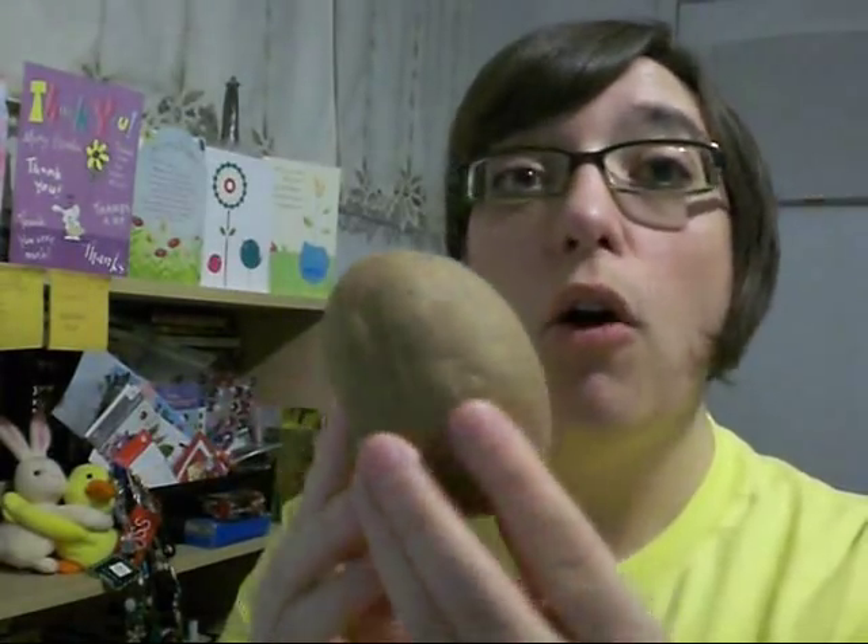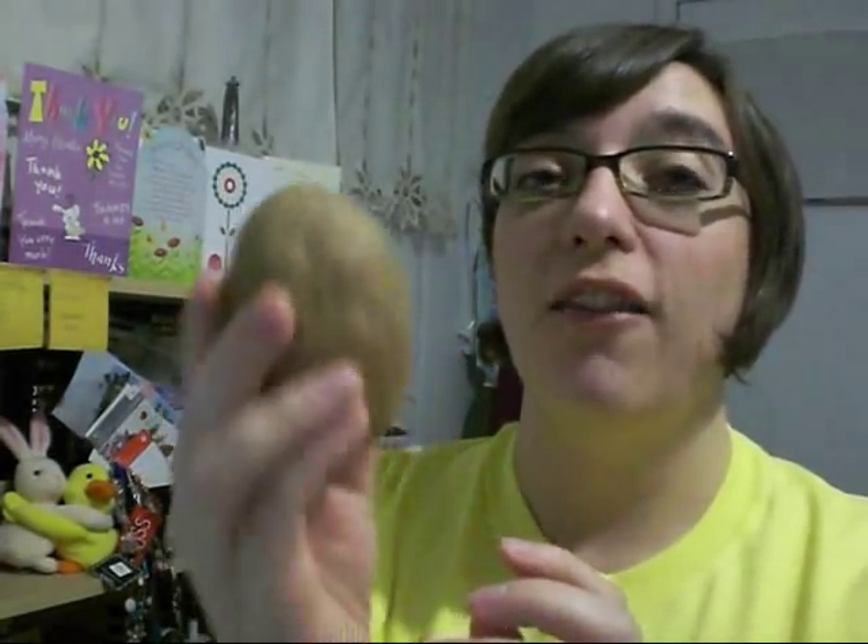And it's supposed to taste like... there are different things people say. One website said brown sugar and root beer. Another website said it tastes like maple sugar. And then another person said that it tastes like caramel. And because it's so sweet, it's considered a dessert fruit. So people eat this basically as a dessert. And it's high glycemic, so if you're a diabetic, you probably should not eat this fruit.